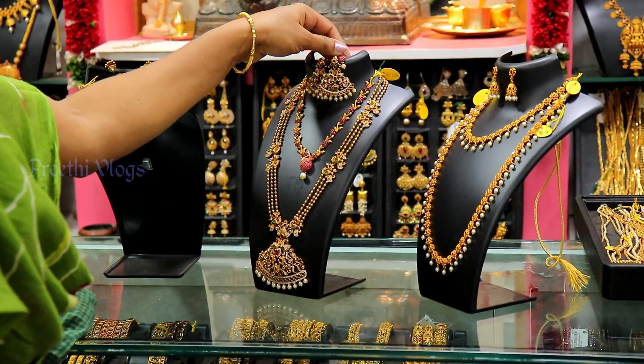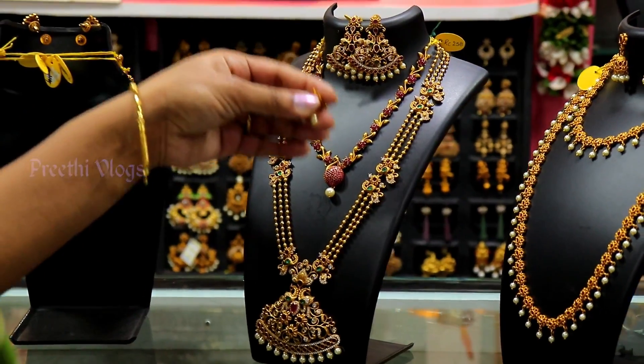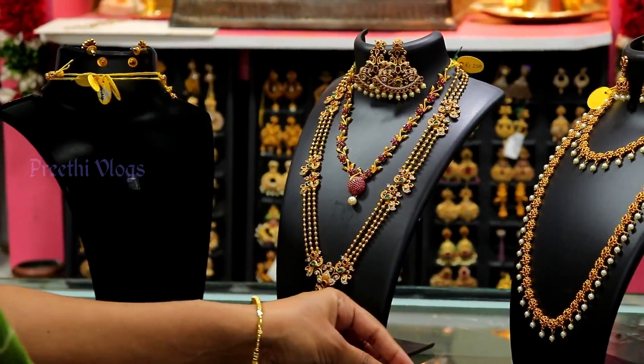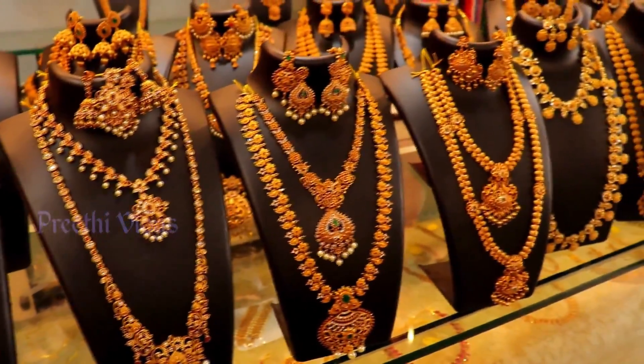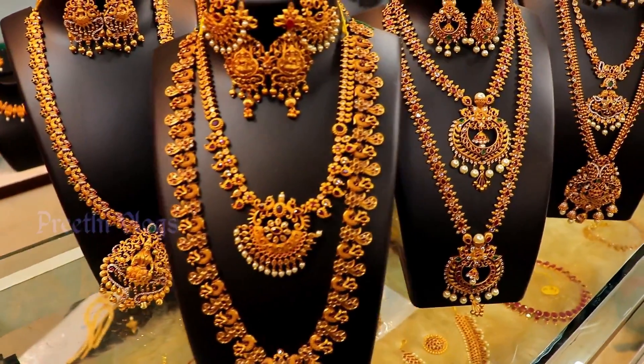You can see the location in the description box. You can see RC Magal Mitra — the address and contact number are in the description box. RC Akshia designer 1g jewelry, Diwali 3g jewelry. You can see all of these offers.